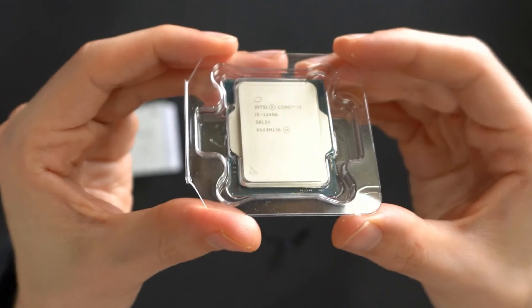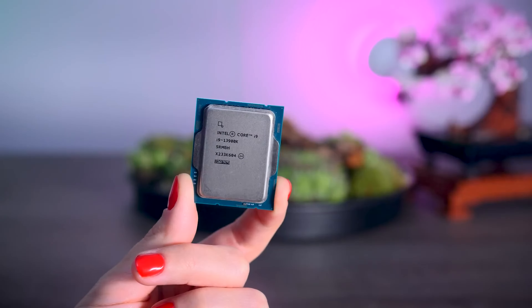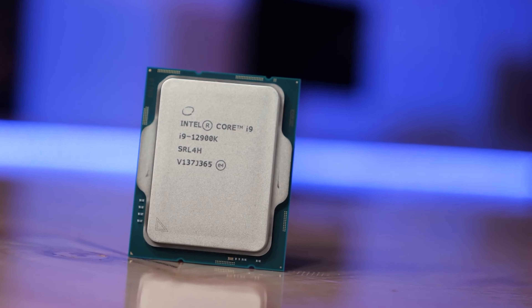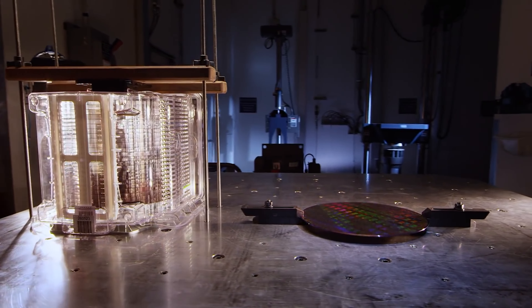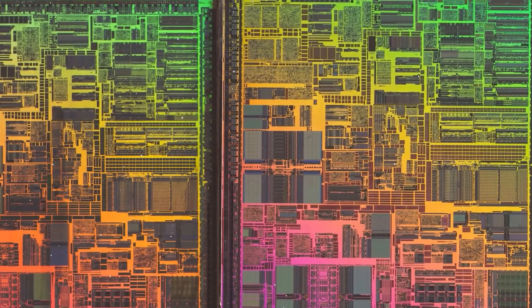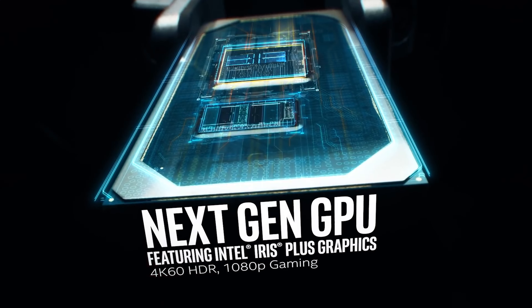Along with the removal of i-branding, the generation will no longer feature at the start of the name. Instead of the 14th Gen Intel Core i9-14900H, as we would've expected to see with 14th Gen Meteor Lake chips if the branding had remained the same, you can expect to see chips along the lines of Intel Core Ultra 9 900H. This is simply an example provided by Intel and not a confirmed product. This style is the new norm for Intel chips and will continue beyond Meteor Lake.